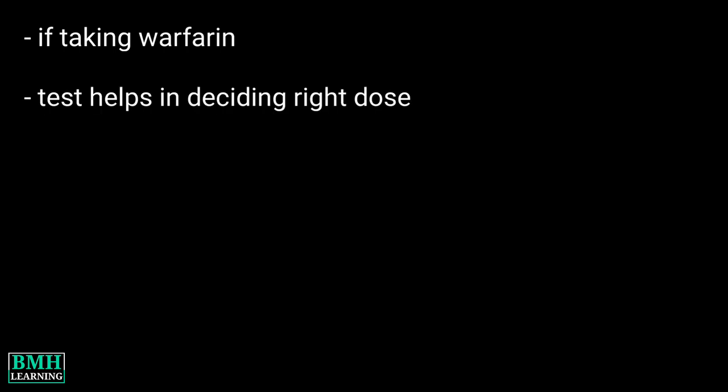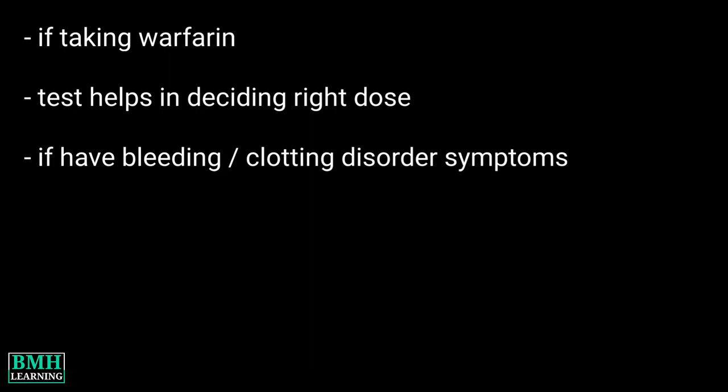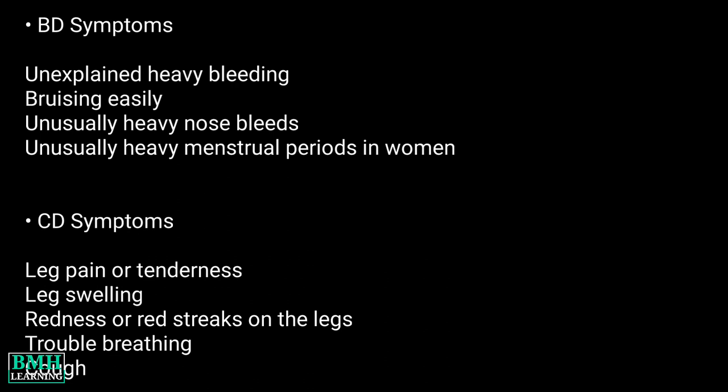Why do I need this test? You may need this test if you are taking warfarin on a regular basis. The test helps make sure you are taking the right dose. It may also be needed if you have symptoms of a bleeding or clotting disorder. Symptoms of bleeding and clotting disorders are mentioned on screen for reference.